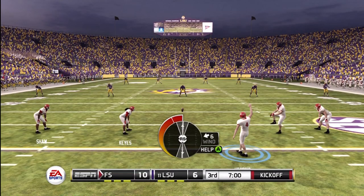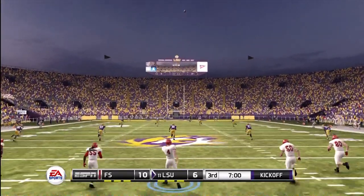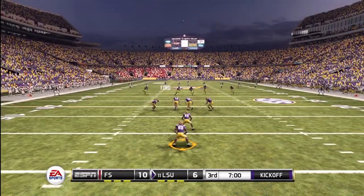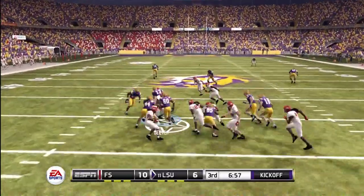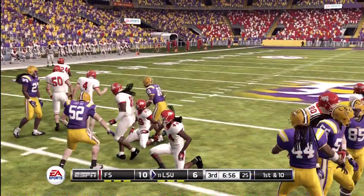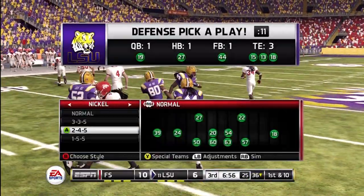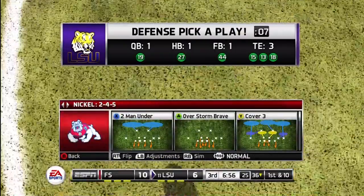Fresno State will be kicking off, and I hope you're as ready as I am to get the second half underway. He fields it at the nine, and he's tackled at the 36-yard line. For LSU, they slipped up in the first half and are actually trailing. For more, let's send it down to Aaron.